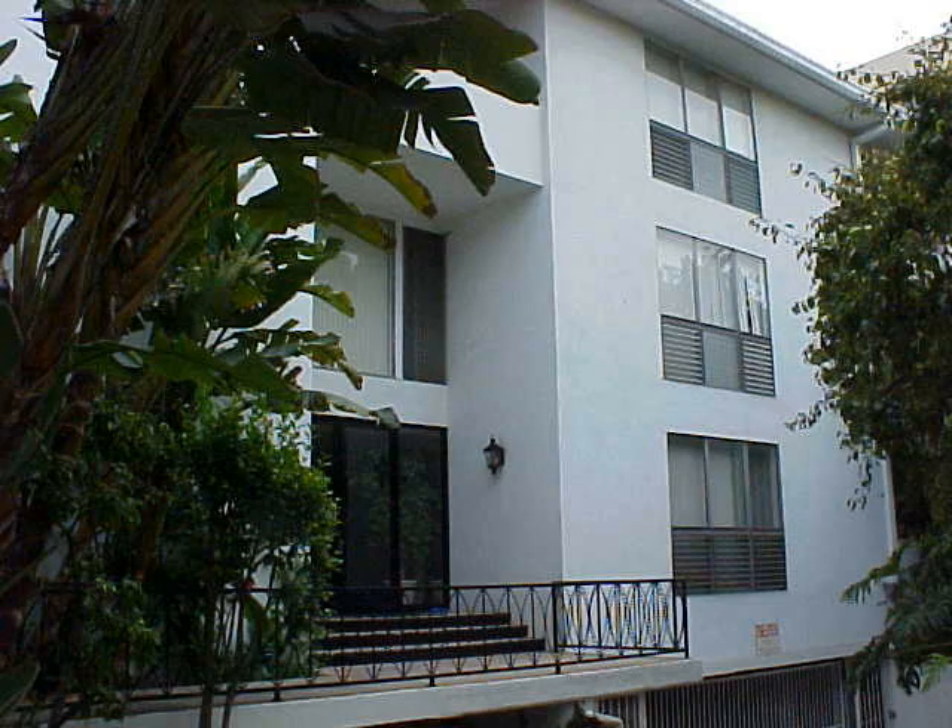Oh yeah, definitely. Go to RentWave.com or call 310-581-WAVE. Get more choices with RentWave.